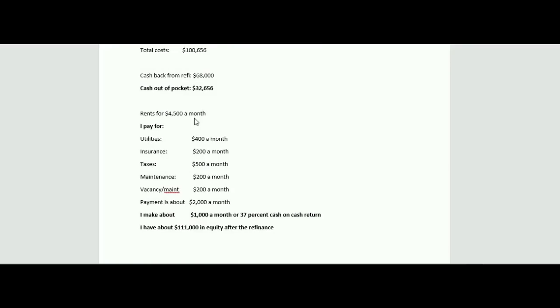The rental information: it rents for $4,500 a month. It's a gross lease, which means I pay almost all the expenses — utilities, insurance, taxes, maintenance. I also added some money for maintenance and vacancies in the future. They're on a three-year lease. My payment is about $2,000 a month, which includes interest and principal — it's a 20-year amortization, so I'm paying down principal at a pretty fast rate. Adding it all together, I'm making about $1,000 a month on this property after all my expenses, which is about a 37% cash-on-cash return compared to what I have invested in it. Pretty happy with those returns.